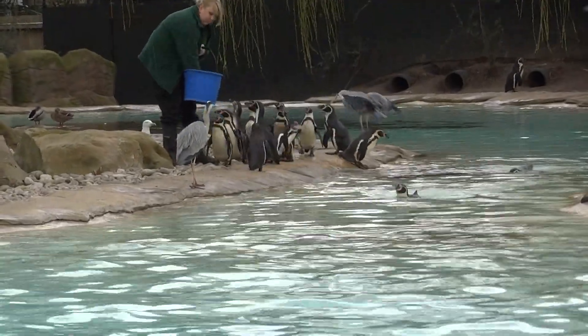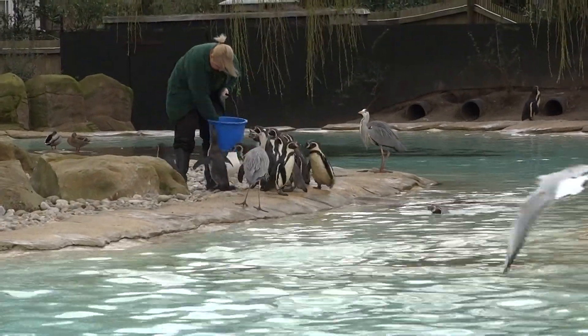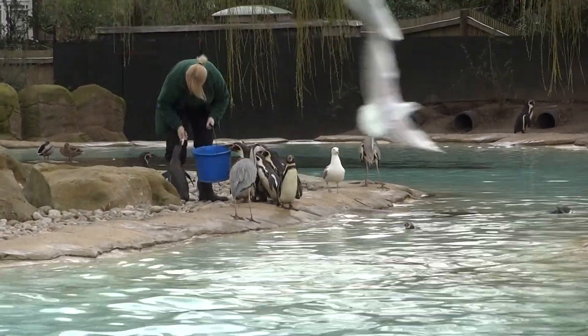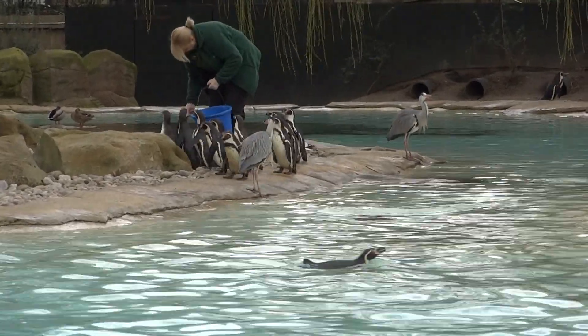You might be thinking our penguins don't really look very camouflaged here at Penguin Beach. However, if you imagine that you were out at sea swimming with penguins, and you swam over the top of them looking down, those black backs would blend really well with the deep dark ocean.